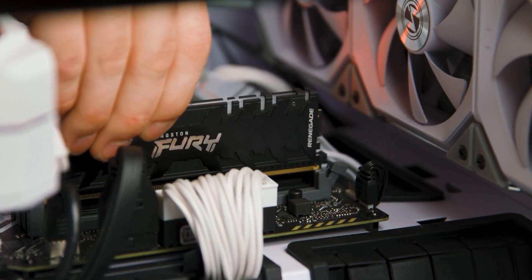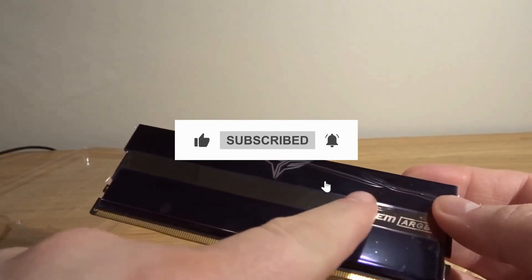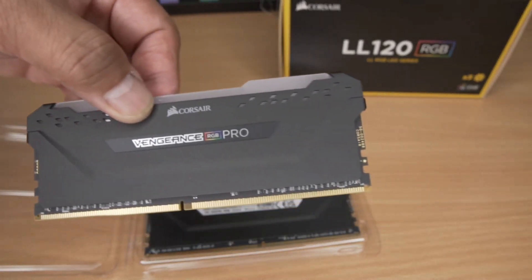If you enjoyed this video, don't forget to hit like, subscribe, and ring the bell for more PC building content. Which RAM kit caught your eye? Let us know in the comments below.